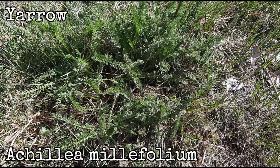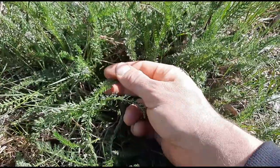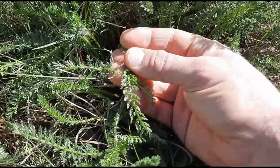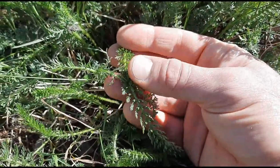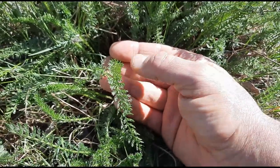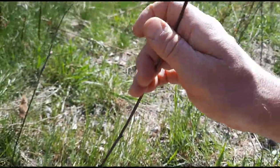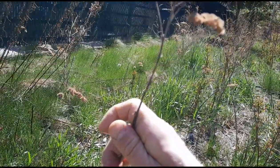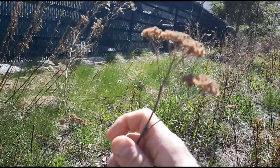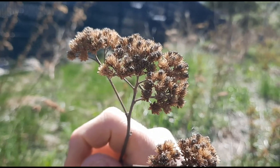Yarrow. Scientific name is Achillea millifolium. The leaves are very distinct and as far as I know there's not much else that looks like them. They're highly divided and they look like fern leaves. They're lance-shaped, but it's those divisions that'll give it away. In the spring you might find they haven't flowered yet, but you might find at the top of a long stalk some old flowers from last year that look something like this.